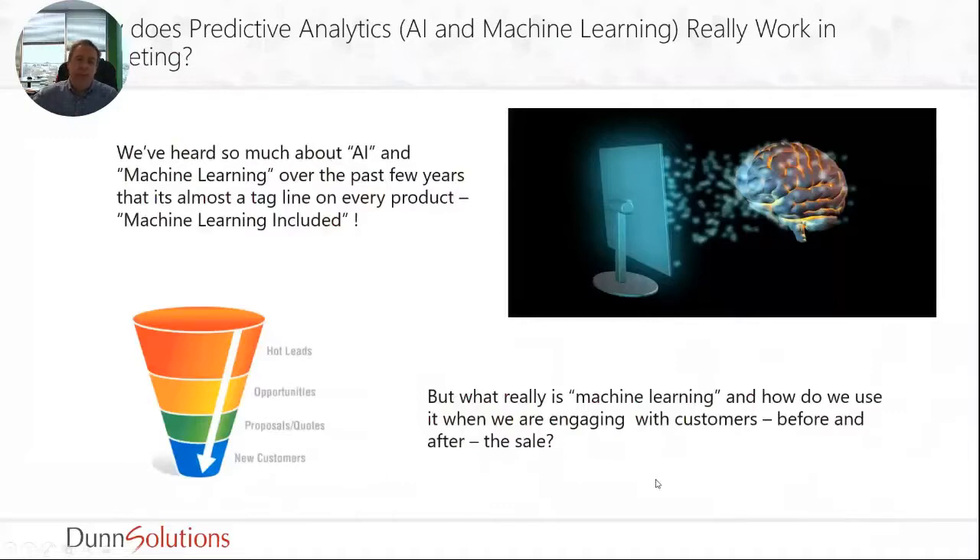Big question: how does predictive analytics — also known as AI and machine learning — really work in marketing? We've heard a lot about AI and machine learning over the past few years and every single tool claims to have some sort of embedded machine learning or AI. But what really is it and how do we use it when engaging with customers? It's important to note that we can use machine learning before and after the sale — it's not just something that happens on the website. It's also part of a longer strategy of using data throughout all of your marketing and sales activities.